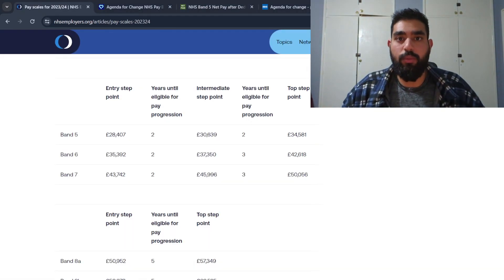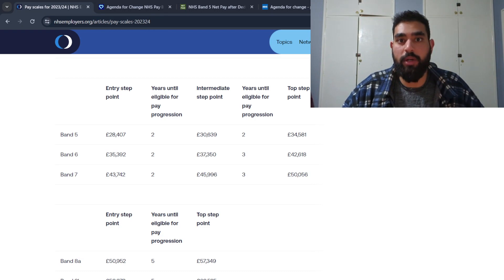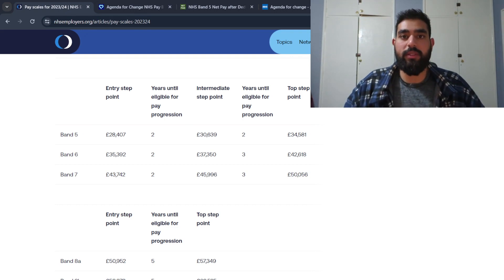If you're already working as a band five biomedical scientist for the NHS and decide to move to another NHS organisation, your years until eligible for pay progression won't be affected. You can continue counting toward the two years to reach the intermediate step point, and similarly from intermediate to the top step point. This only applies if you remain in the same band.